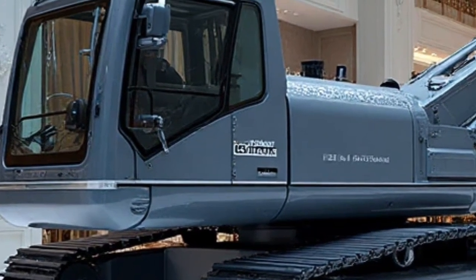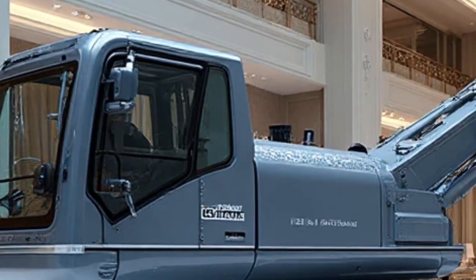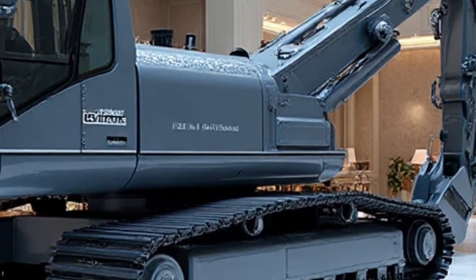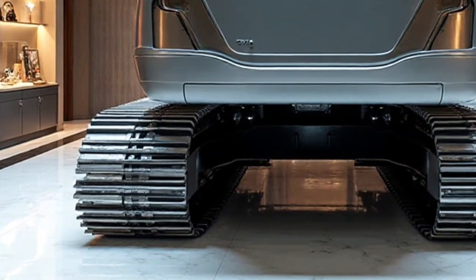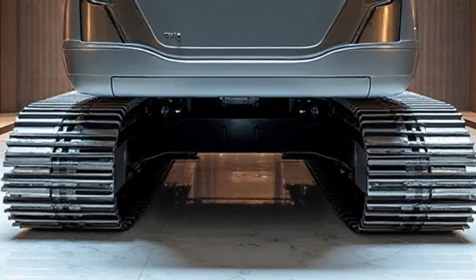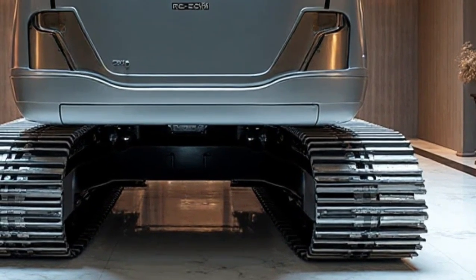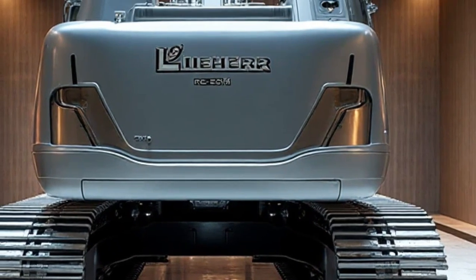Another remarkable feature is the machine's modular attachment system. Operators can switch between a wide range of tools, including grabs, clamshell buckets, tamping units, and lifting hooks, depending on the task at hand. This adaptability makes the Re25M a true all-in-one solution for railway construction and maintenance. Instead of bringing in multiple machines, one unit can handle various jobs, from lifting heavy rails to laying sleepers and tamping ballast.